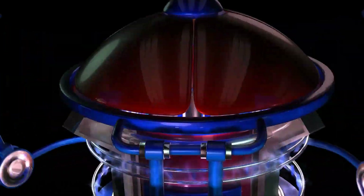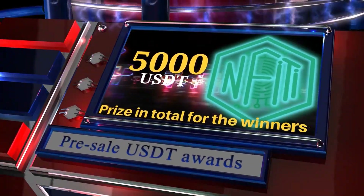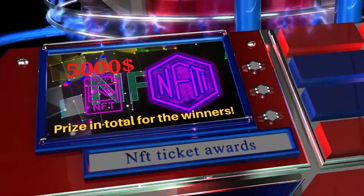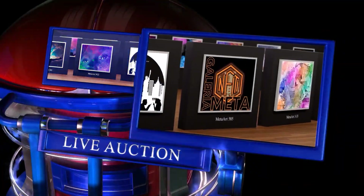Conditions for participating in the sweepstakes: participate in the Pink Sale pre-sale and invest at least 1 BNB; follow the official Twitter account; follow the official global Telegram group; and no trading within 30 days after the coins are activated. NFT Gallery Meta.